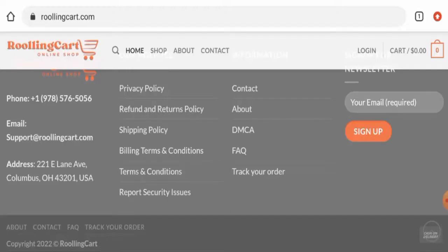Regarding Rolling Card reviews, we did not find any single customer review of this website anywhere. The trust score of this website is one percent and the trust ranking is 47.2 percent. Also, the content quality is plagiarized. In conclusion, this website appears to be a scam website. However, we recommend you make your own decision after exploring further.